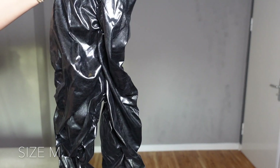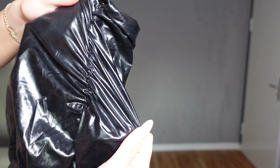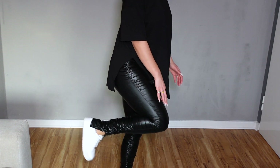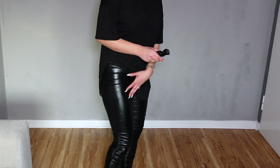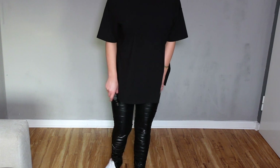I also got these fun-looking pants. It's not really leather but it looks like leather — it's pretty shiny and it has bows on the legs. These pants are actually like leggings material: very thin and breathable. I like them a lot more than I thought.